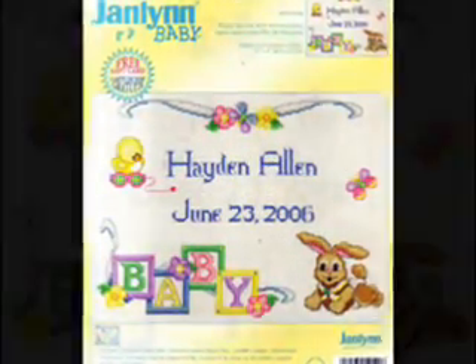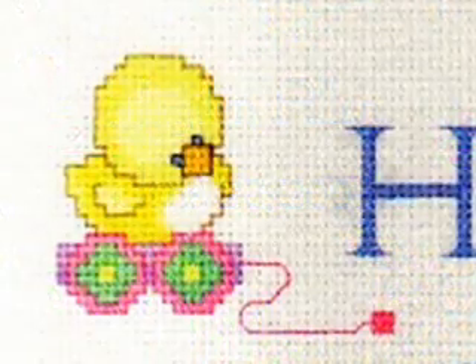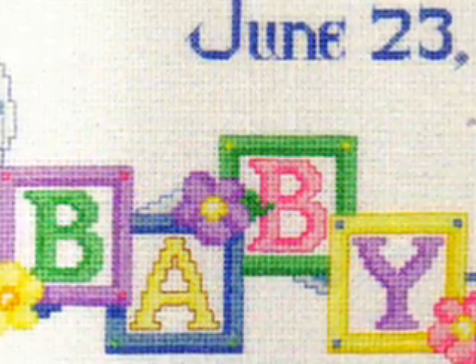This cross-stitch kit is from Jan Lin. This is so cute — this is perfect. We got the little ducky, and this one is on wheels. We have the B-A-B-Y picture frames. Just classic.